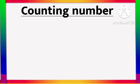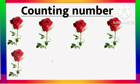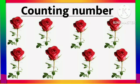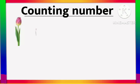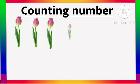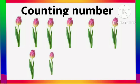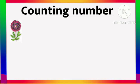8 - E I G H T - 8. 1, 2, 3, 4, 5, 6, 7, 8. 8 Rose flower. 9 - N I N E - 9. 1, 2, 3, 4, 5, 6, 7, 8, 9. 9 Tulip flower.